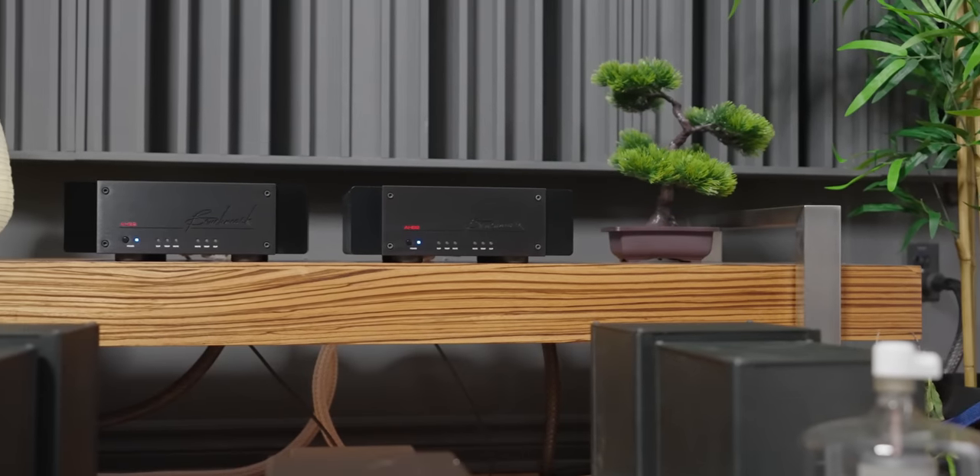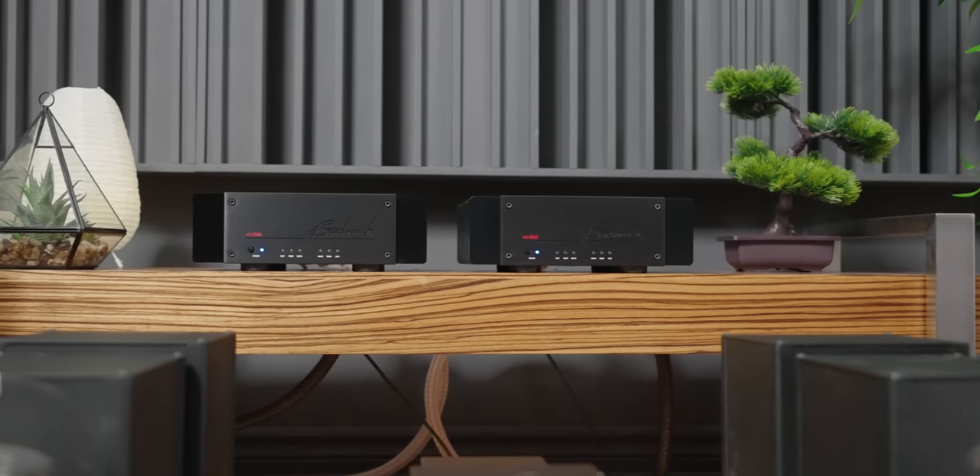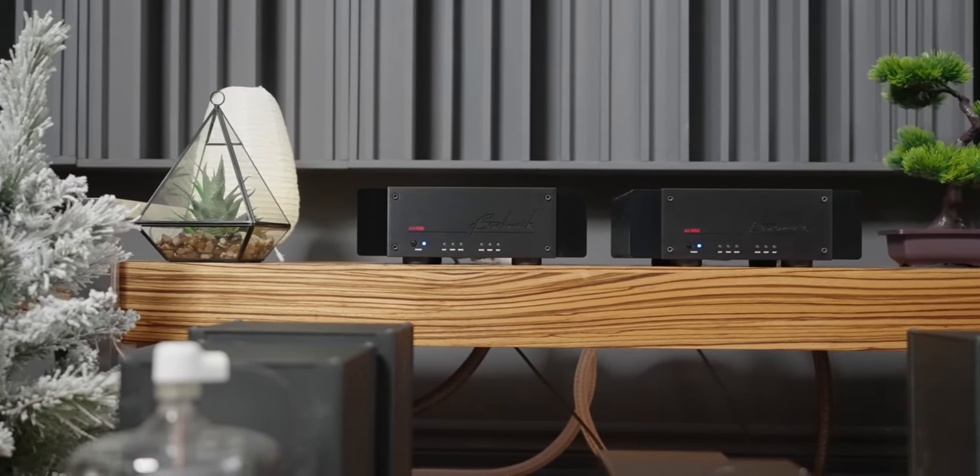This is one of those amplifiers that I imagine will last 10, 20, 30, even 40 years without any problem whatsoever. Obviously I can't guarantee that, but the feeling I get when I have this amplifier is that this, despite its size, is a tank and a beast of an amplifier that can drive literally any speaker.